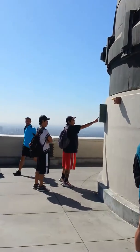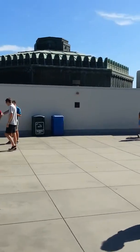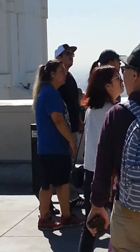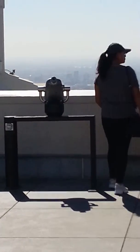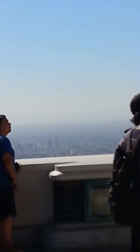This is the overview of the Griffith Observatory. You can actually get this telescope right there. And look at the downtown LA.